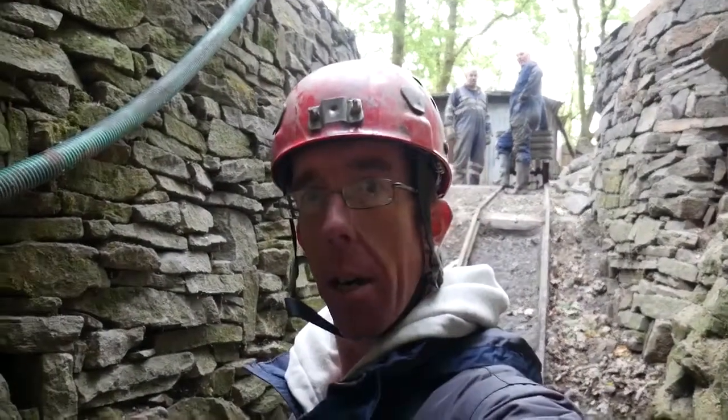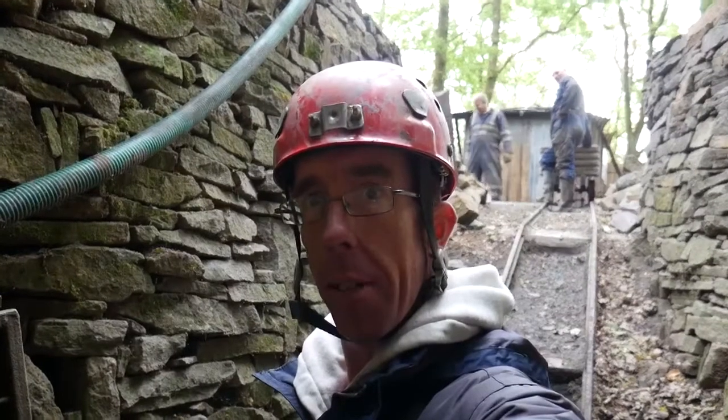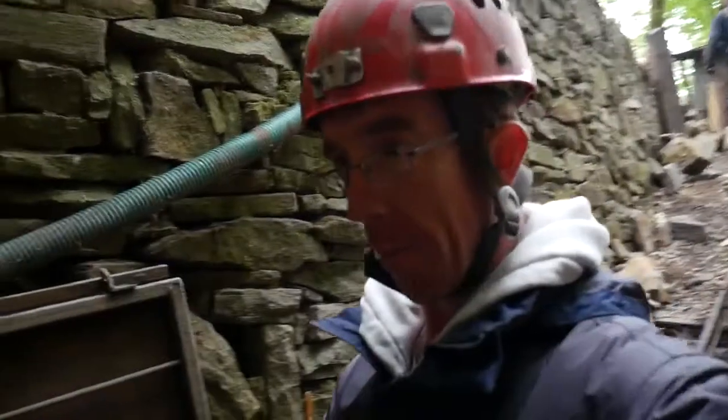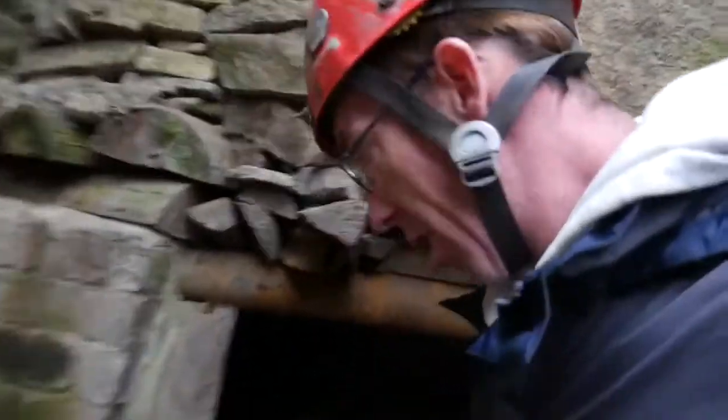Good afternoon and welcome to MatExplorers, welcome back to another video. I've been kindly offered to have a look at that, so what we're going to do is go down, just have a look and come back. As you can see, it's really low and muddy.